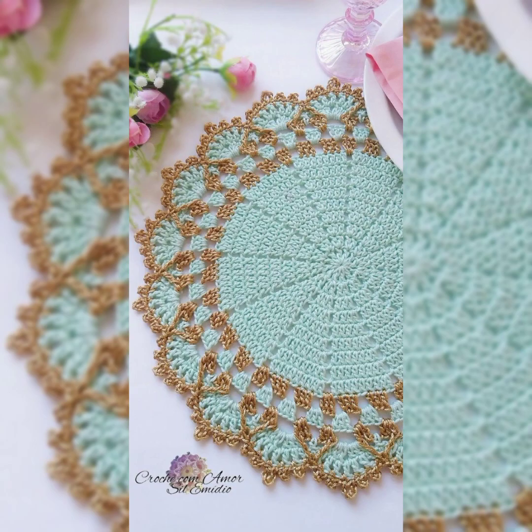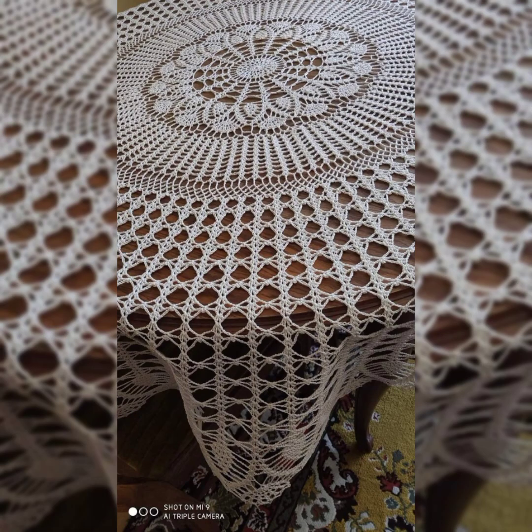Crochet patterns have no limit of designs — there are so many designs you can make with crochet. There are hundreds and thousands of stitches you can make with crochet, and you will definitely enjoy all the designs and patterns included in the video.